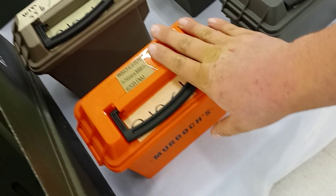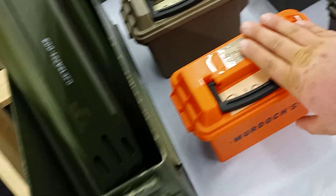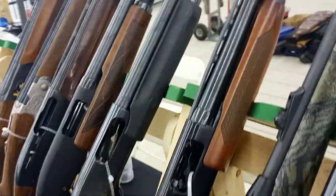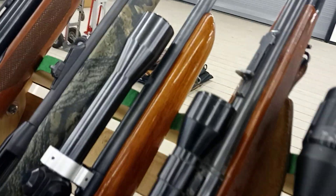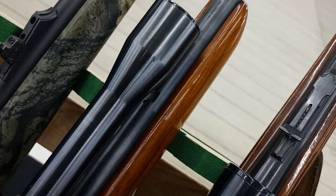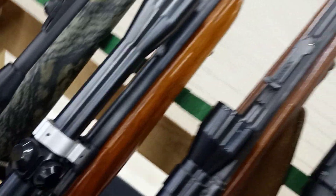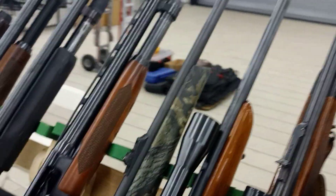They made M855 penetrators — oh my god. Winchester — that is a beautiful looking gun. Holy shit. What is this? 20 gauge or 12 gauge? I think it's 12. Yeah, 12 gauge. Freaking Winchester 1300 — look at that.